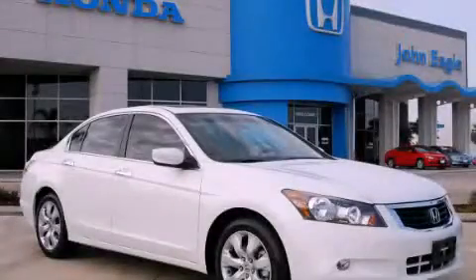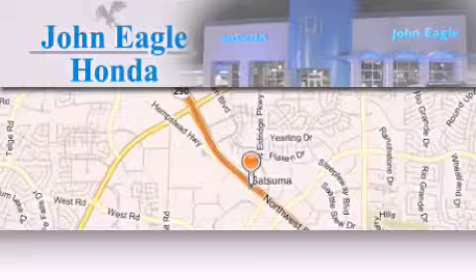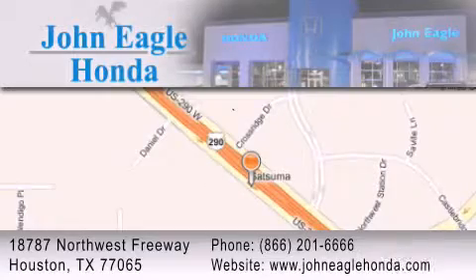Stop by today and test drive this vehicle for yourself. John Eagle Honda of Houston is located at 18787 Northwest Freeway in Houston. Our goal is to exceed all of your expectations to ensure that you'll return for future visits.